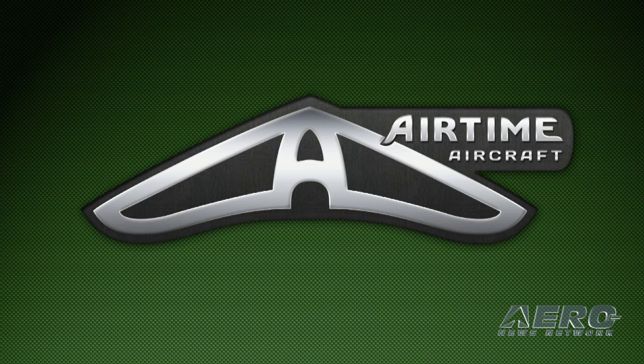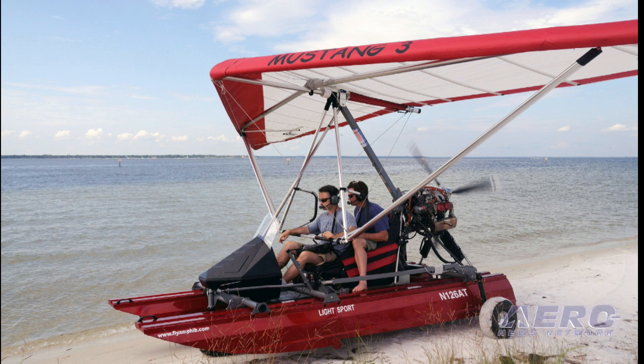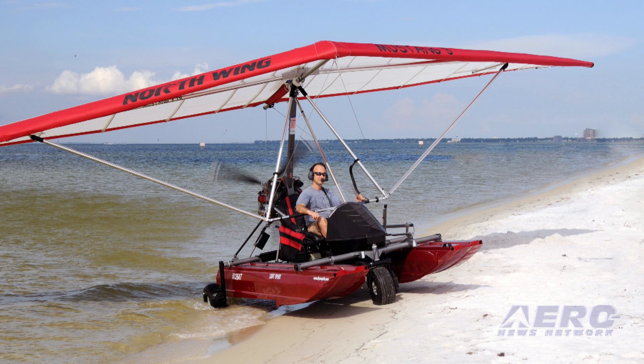Airtime Aircraft is the manufacturer of the now world-famous Signet, an amphibious light-sport weight-shift trike. The Signet is a two-seat SLSA, widely known for its portability, its durability, and its ability to operate from both land and water.